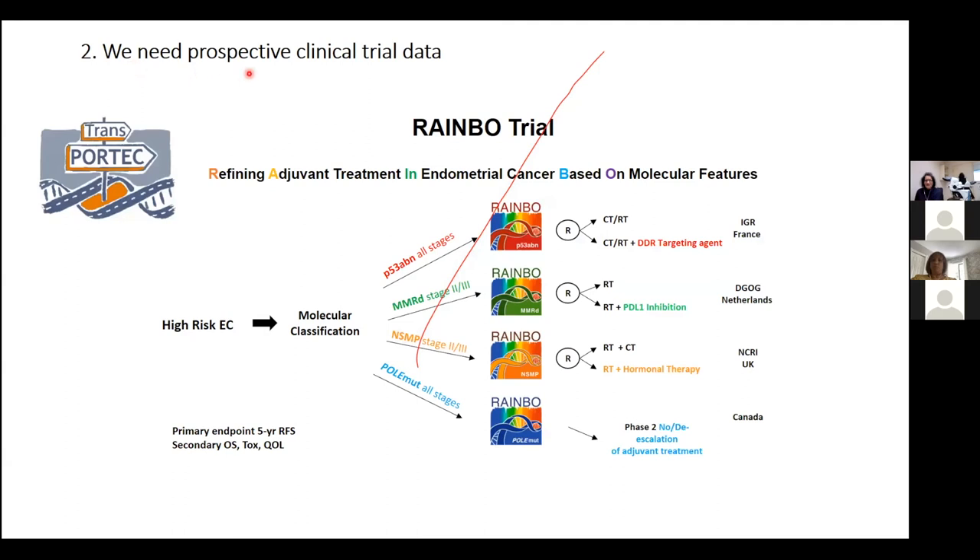We currently lack prospective data — everything so far is retrospective. The RAINBOW trial addresses this: patients with endometrial cancer of a particular risk category are randomized to molecularly tailored treatment options. For P53-abnormal, it's chemoradiation with and without PARP inhibitor. For MMR-defective, radiation with and without immune modulatory therapy, no chemotherapy. For NSMP, chemoradiation versus radiotherapy with hormonal therapy instead of chemotherapy. And for POLE-mutated, a phase two trial led by Jessica in Canada testing no or de-escalated adjuvant treatment.